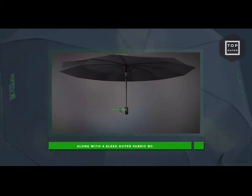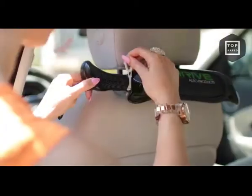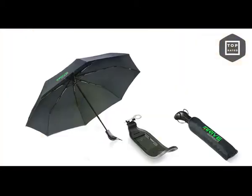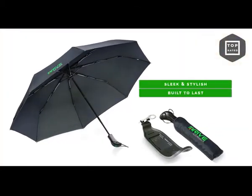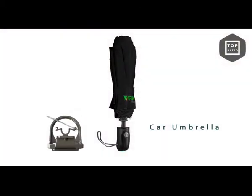Along with a sleek outer fabric bonus sheet. Whoever said you can't do anything about the weather has never heard of the Drive car umbrella. Sleek, stylish, and built to last from a company that proudly stands behind the quality of their products. The Drive car umbrella is truly top-rated.